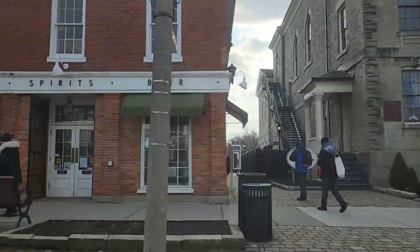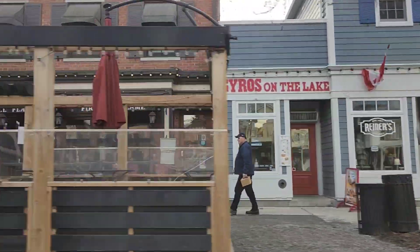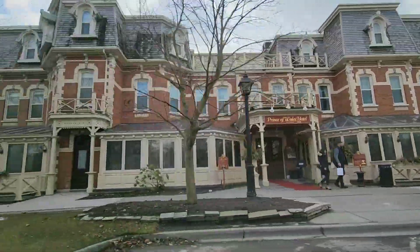This town is only a few minutes' drive to Niagara Falls and is surrounded by so many wineries. If you are planning to visit Niagara Falls, you should definitely check out Niagara on the Lake.